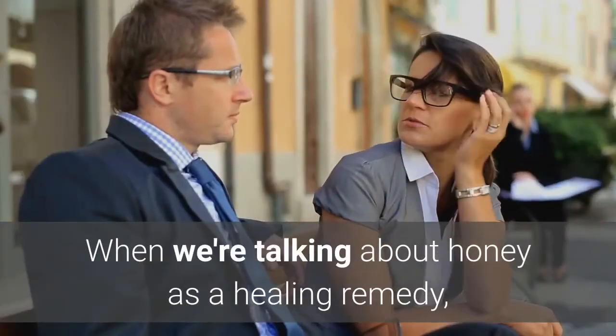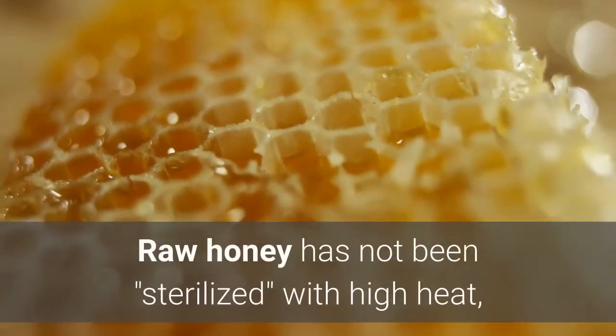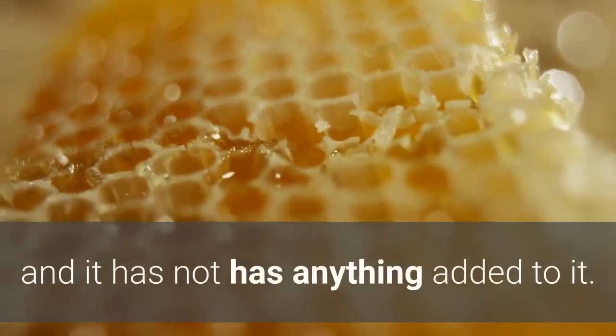When we're talking about honey as a healing remedy, though, it's important that raw honey is used. Raw honey has not been sterilized with high heat, and it has not had anything added to it.